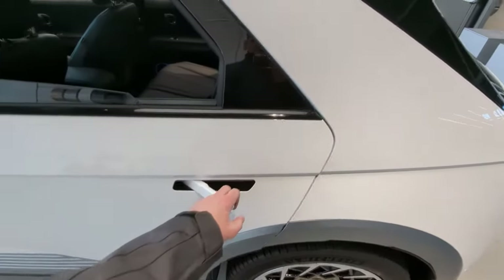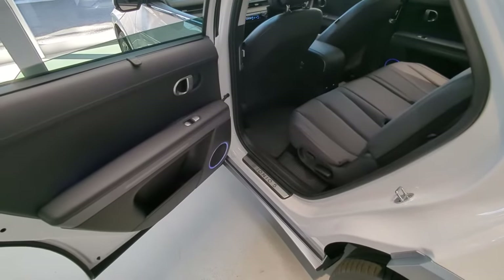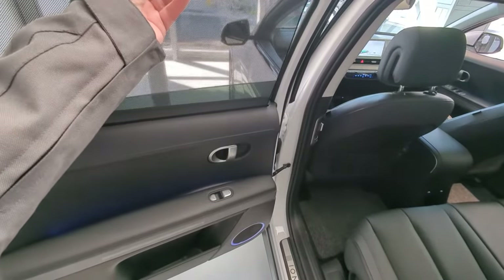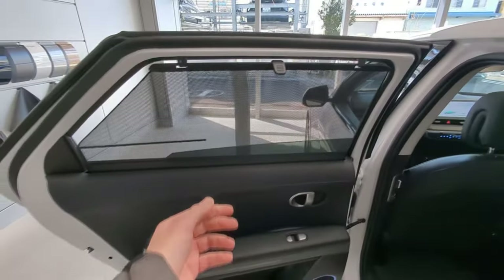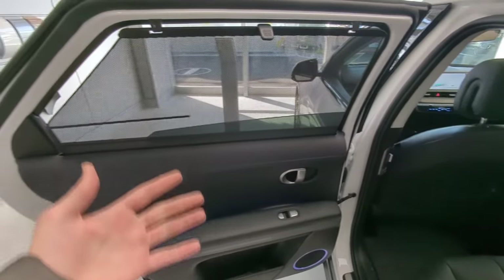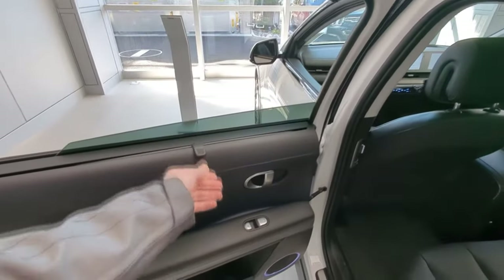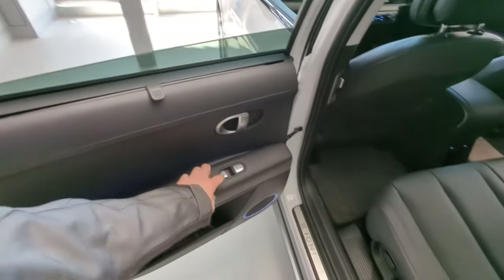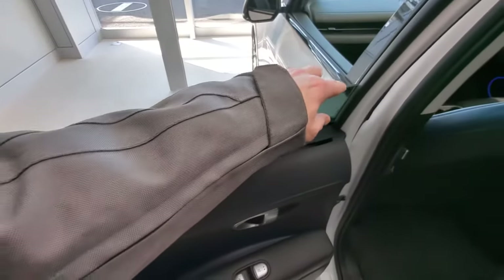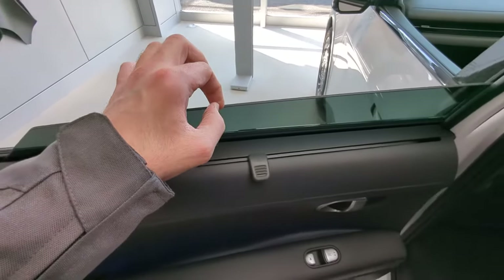As I was saying before, Hyundai left Japan years ago and they came back last year with the Ioniq 5 and the Nexo. I really hope they're doing well — I don't want them to leave because I really want one of these cars. The window pane here is very thick — it's actually a two-layer window pane. I can feel it, and that helps cut out wind noise and road noise.